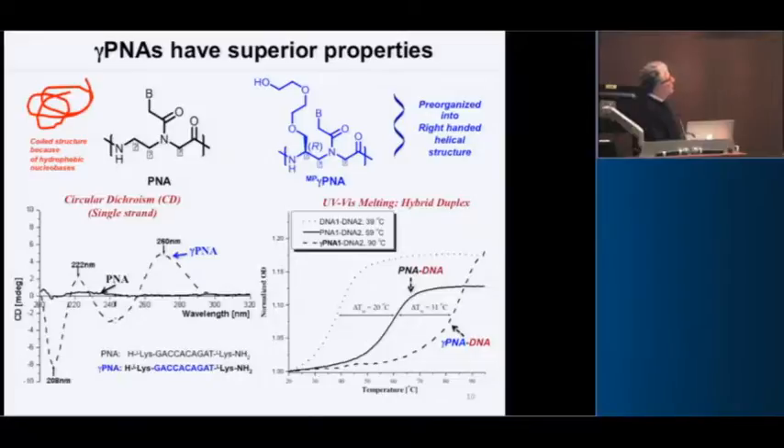PNAs are good, but you can improve on them. Standard PNAs have no charge and are quite hydrophobic, so they form a blob in aqueous solution and solubility is an issue. We collaborated with Danith Ly at Carnegie Mellon, who developed a modification of PNA at the gamma position — a side chain of two ethylene glycol molecules called miniPEG. This is a chiral center that forces the PNA oligomer into a right-handed helix.